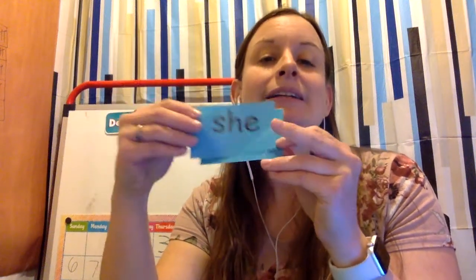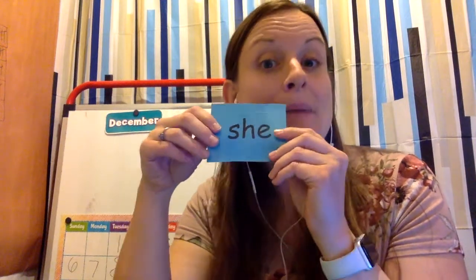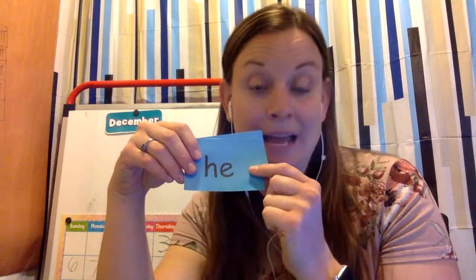Our new sight words this week are he and she. I want to teach you something about syllables. The rule says that if on this side of the vowel there are no other consonants, then the vowel says its name.